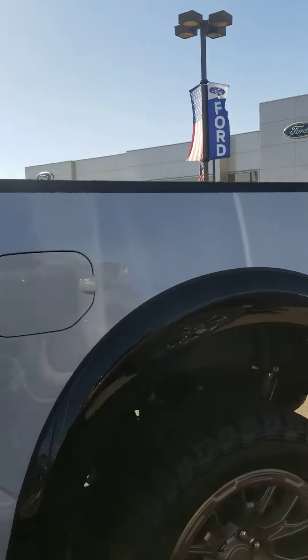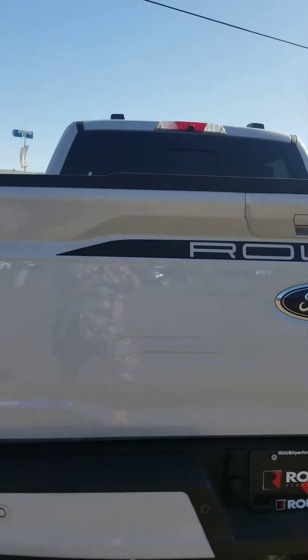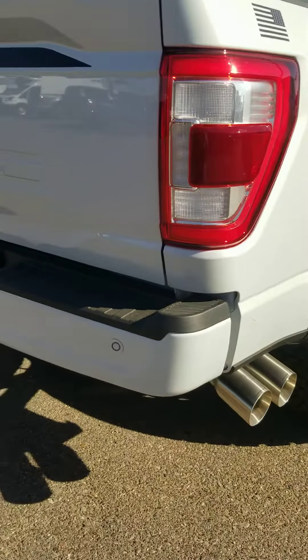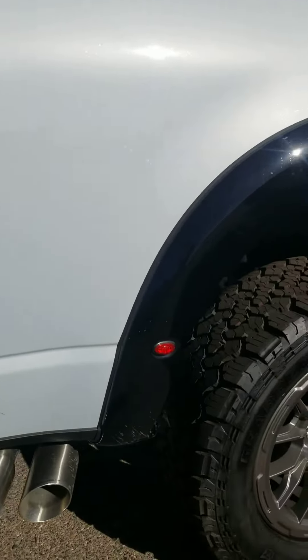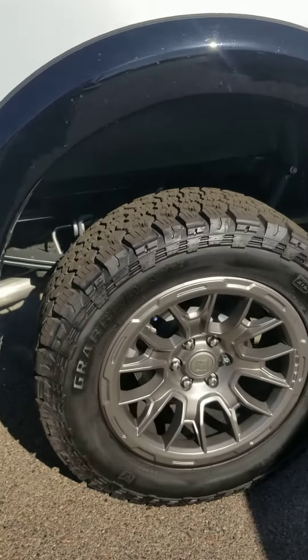It's pretty comparable to the Lariat. It does have a few cosmetic aesthetics that are definitely different from other trim levels. So it has the dual exhaust, the American flag on the side, this little light detail, different rims and tires.